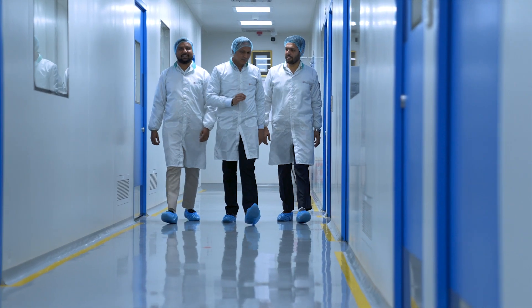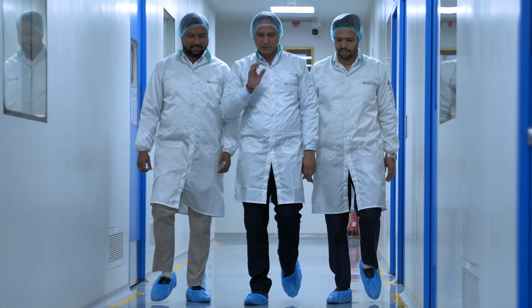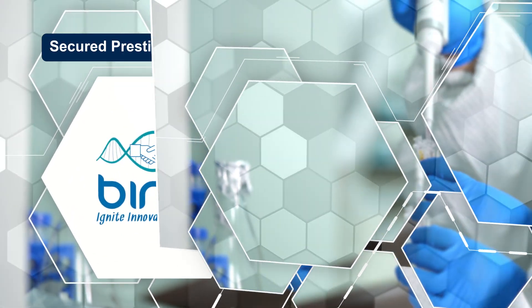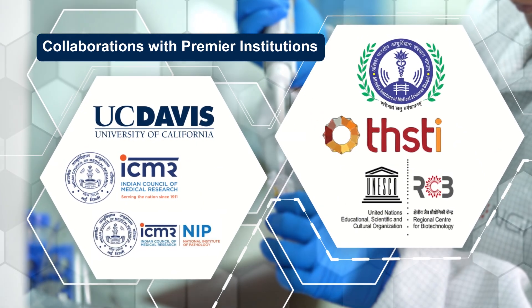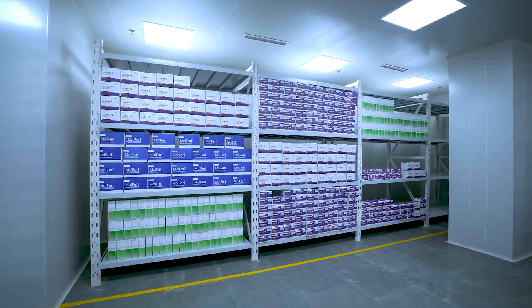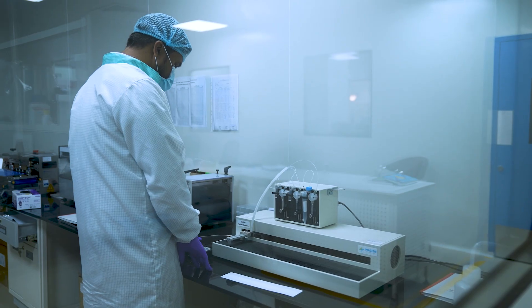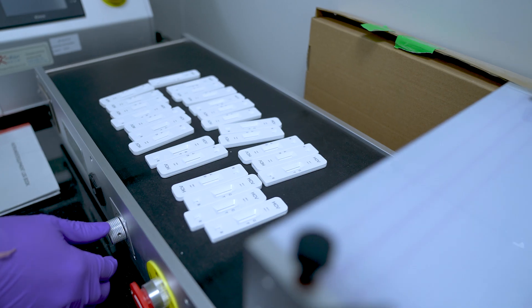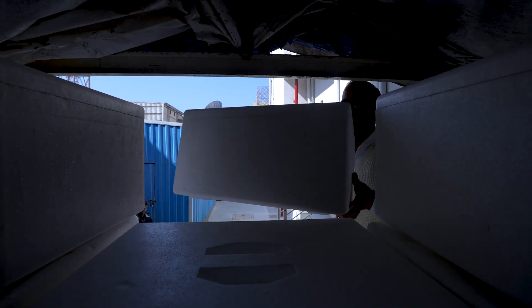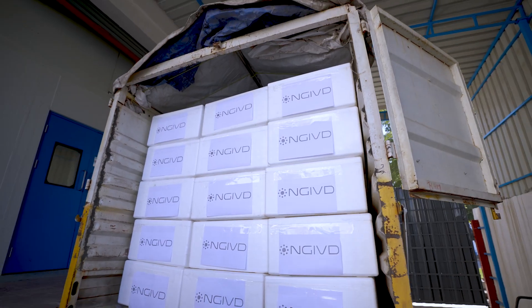NGIVD has made remarkable strides since 2015, from securing prestigious grants to collaborating with premier institutions. We have grown by leaps and bounds. Today we stand with 65 products developed at our dedicated in-house R&D, ready for commercialisation, backed by patents and a world-class manufacturing facility.